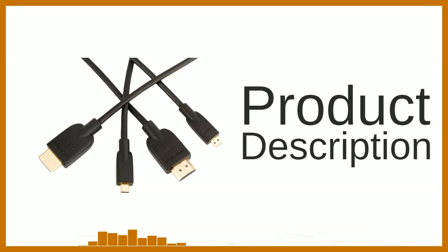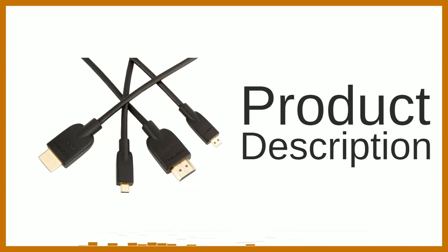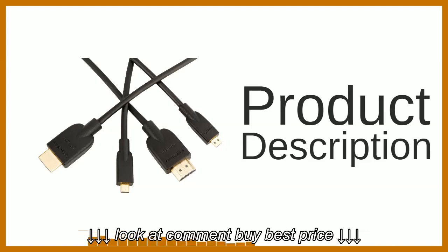Use it to connect a small mobile device to a big screen HD TV or computer monitor, for example. With the Amazon Basics high speed micro HDMI to HDMI cable, enjoy reliable performance and superior playback.